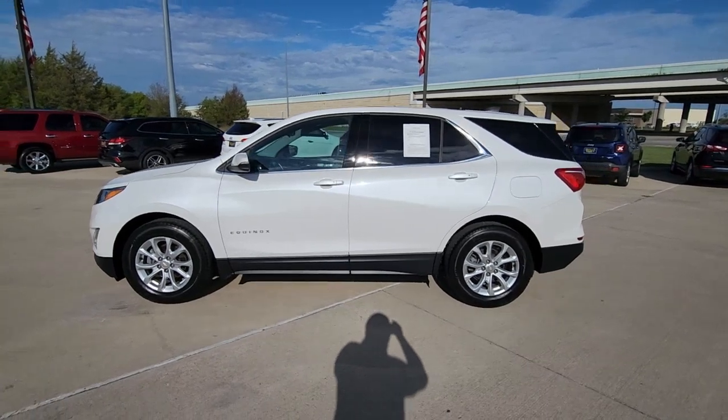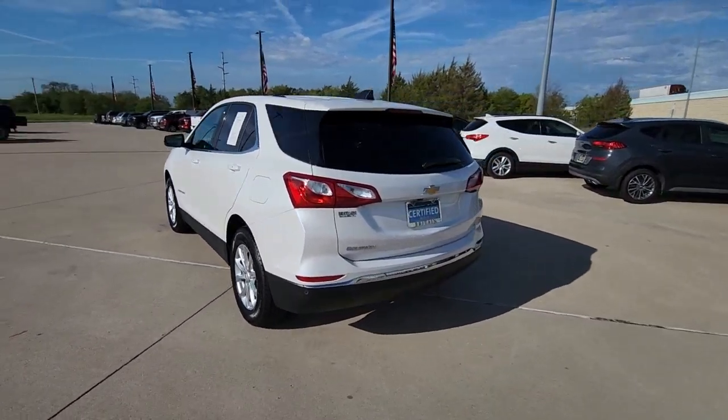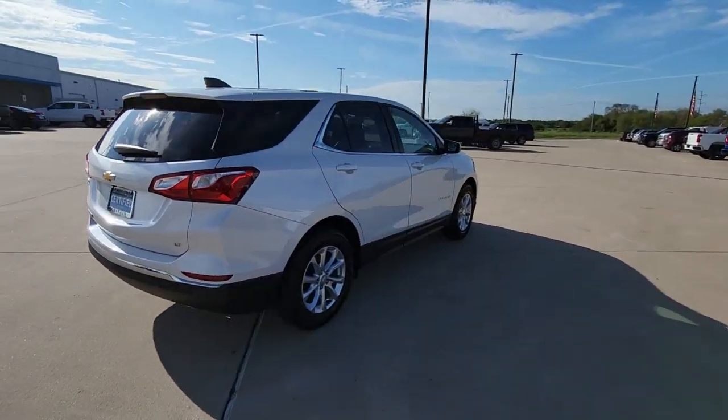This could be the car for you. The 2019 Chevrolet Equinox. With less than 40,000 miles on the odometer, this vehicle provides excellent value.